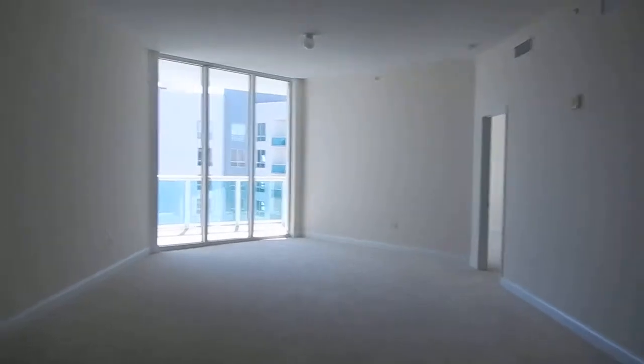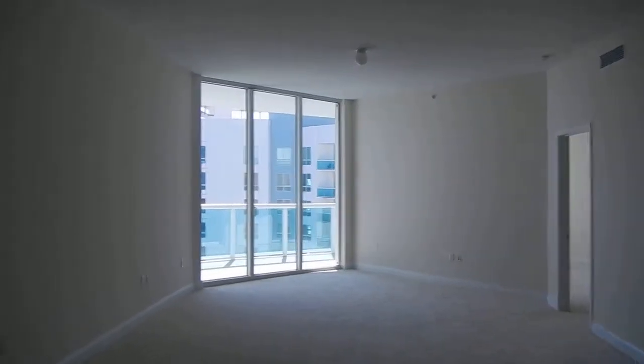Everything is standard. Let me show you the carpet — you can replace the carpet with tile, and that's what I would suggest. Just want to show you kind of what this unit looks like. This is a two bedroom with a den, a very large den. The den could be converted into a bedroom very easily.